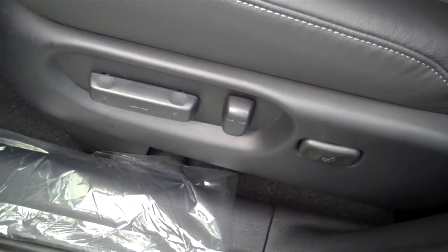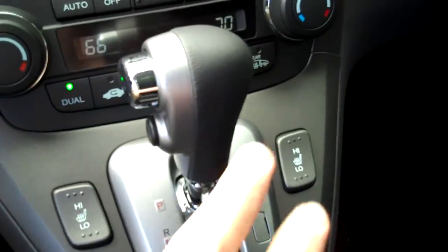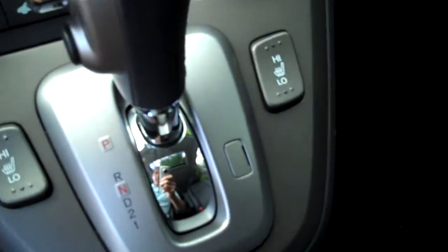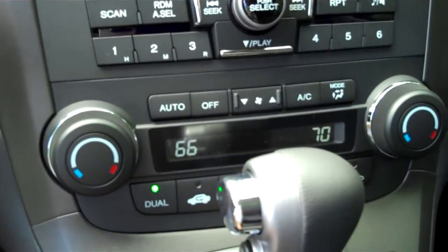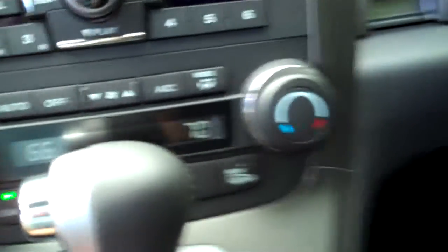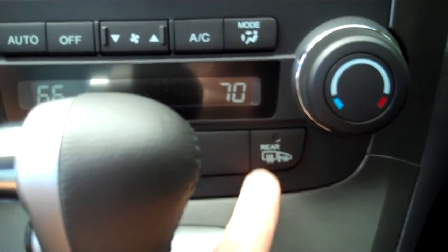Coming around to the driver's seat, as you can see it's a 10-way power seat including lumbar support. Automatic transmission. Heated seats with low and high settings for both driver and passenger. You've got climate control for both the driver and passenger, and also the rear defrost with the exterior mirror heater as well.